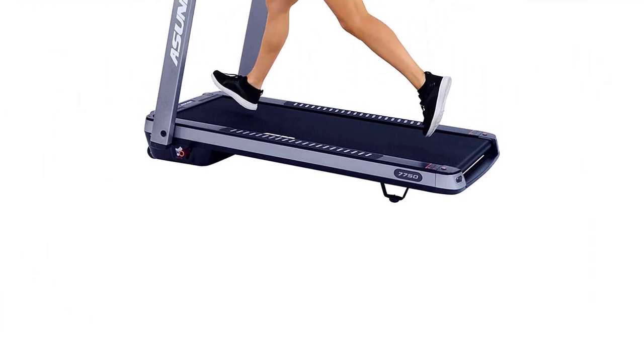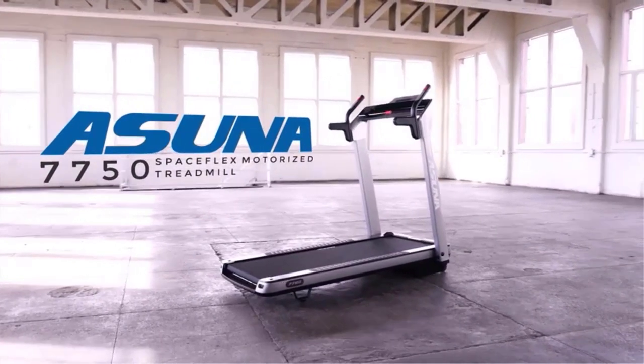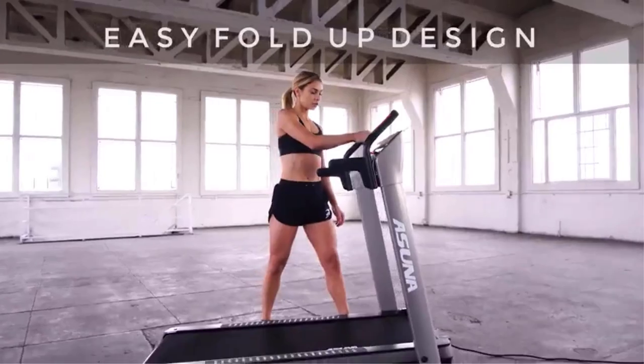A 6-window LED display lets you track and adjust the incline, heart rate, calories, time, distance, speed, and step count. For hill lovers, 12 levels of incline are available to challenge you and tone your muscles over time.